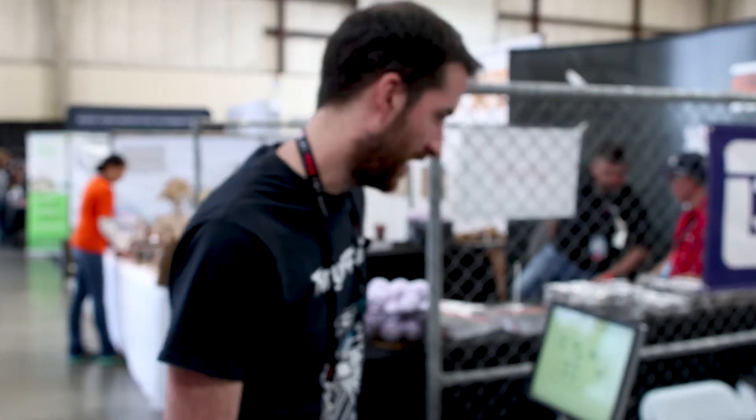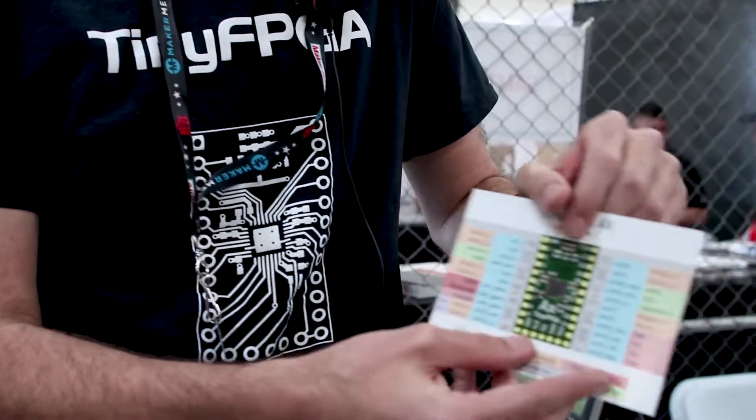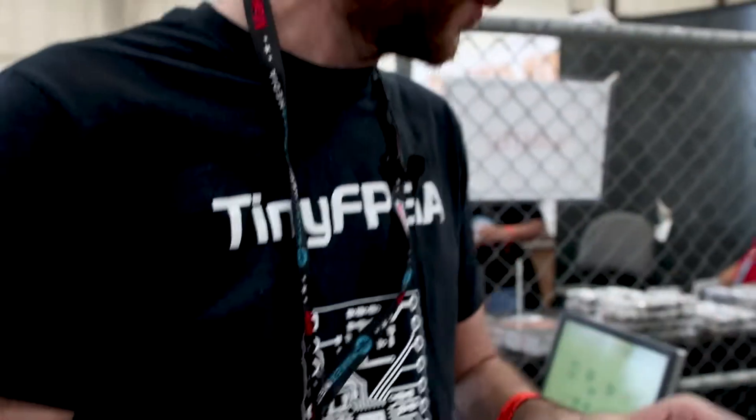We're here with Luke from Tiny FPGA and he's one of our Tindy sellers. I sell my Tiny FPGA A-Series boards, which are tiny little FPGA breakout boards for projects. I am out of stock on my other boards, but they'll be coming back very soon.